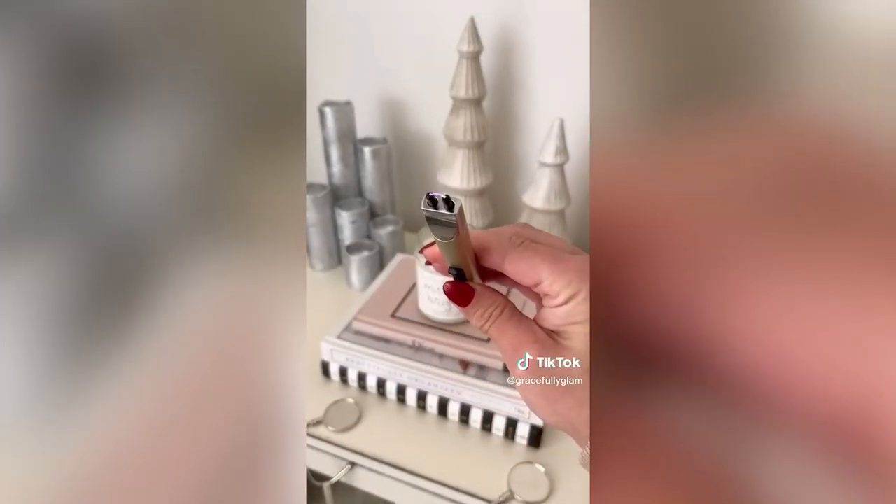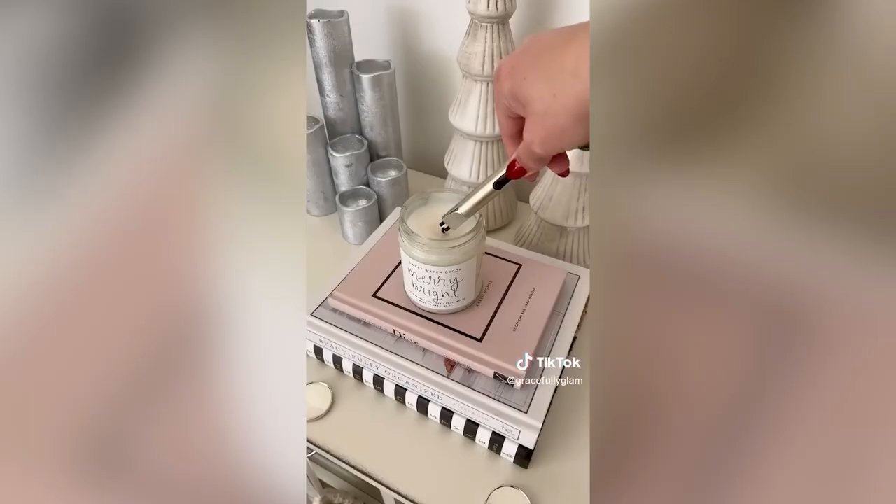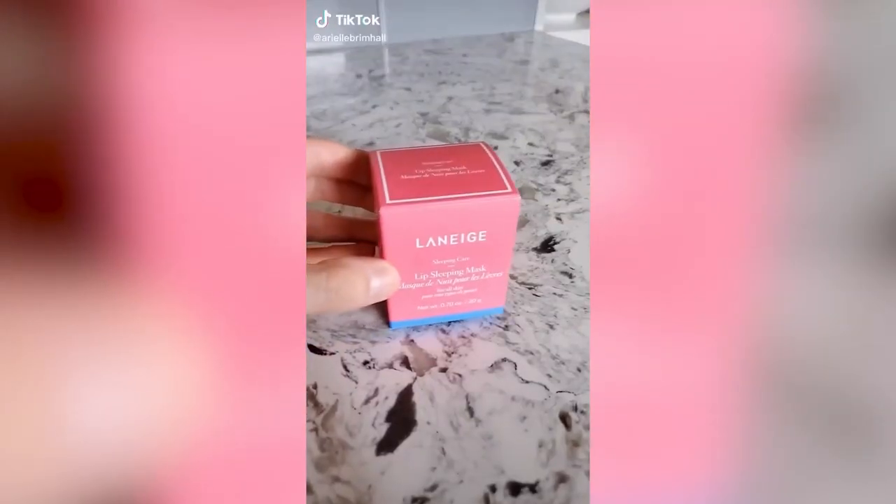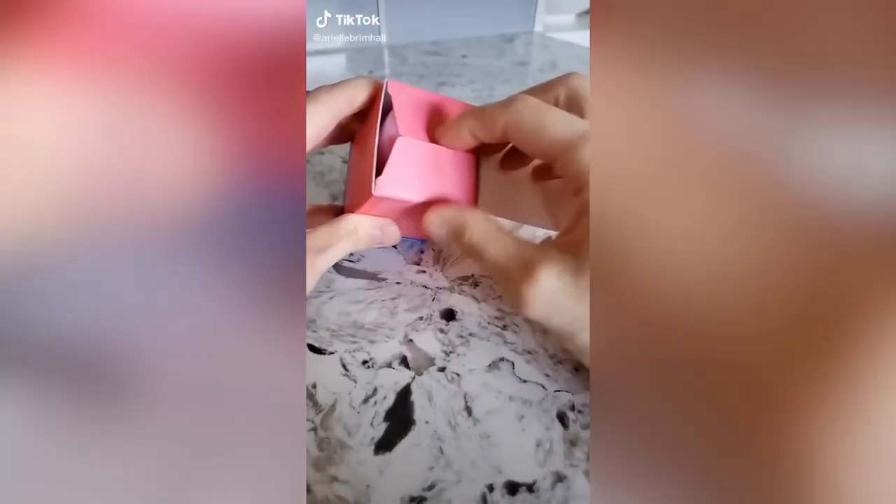This electronic candle lighter is safe to use with no fluid required and no flame. A full charge can be used more than 60 times. It has an on-off switch that also lights up to let you know when it's on.